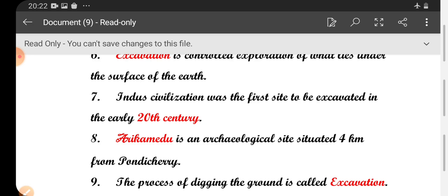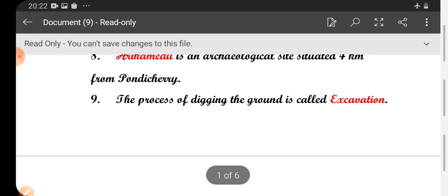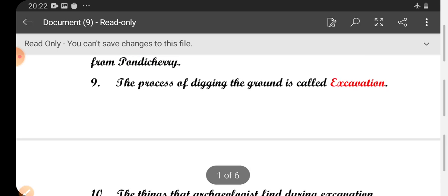Eighth one: Arikameda is an archaeological site situated 4 km from Pondicherry. Ninth one: the process of digging the ground is called excavation.